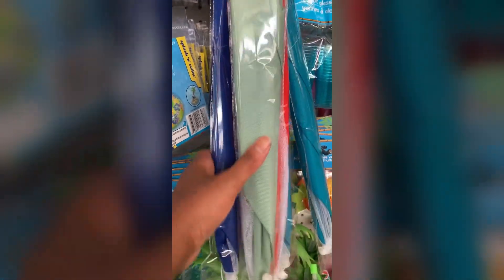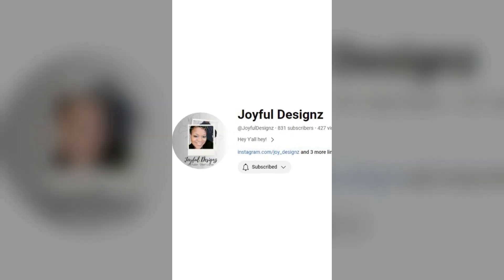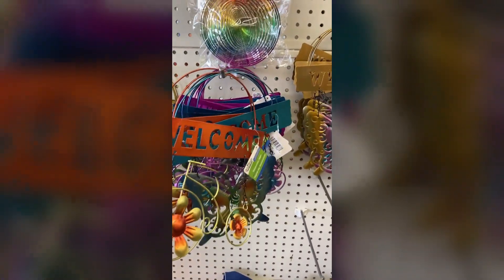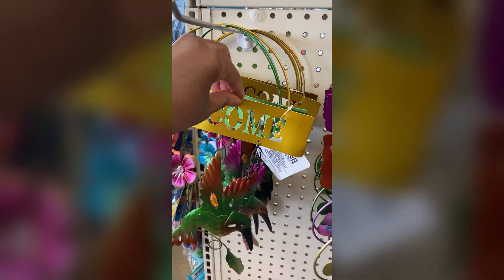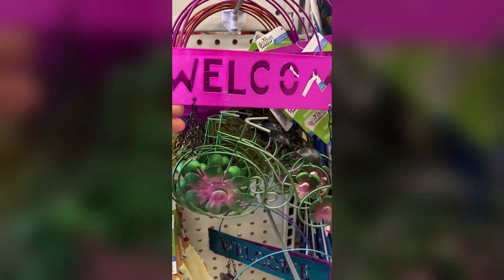My friend Joy from Joyful Designs hauled one of these cute little bikes a couple of weeks ago and I was like, I'm gonna need to grab one of those because I was thinking about fall DIYs. These are even more cute and adorable in person than they were on film. If you get a chance to grab one of these, definitely get them.